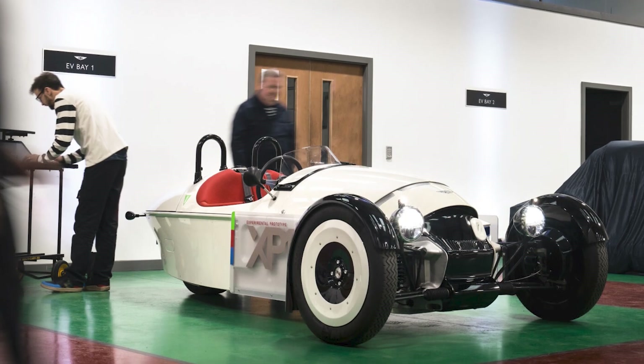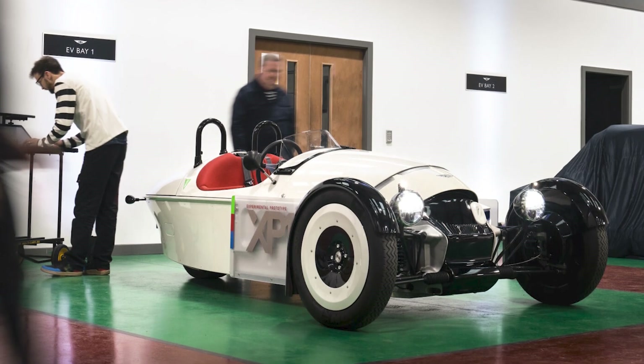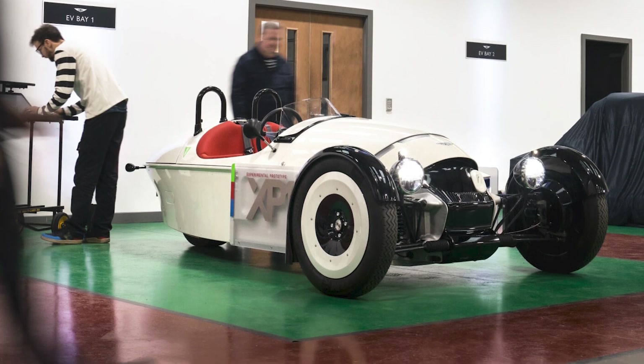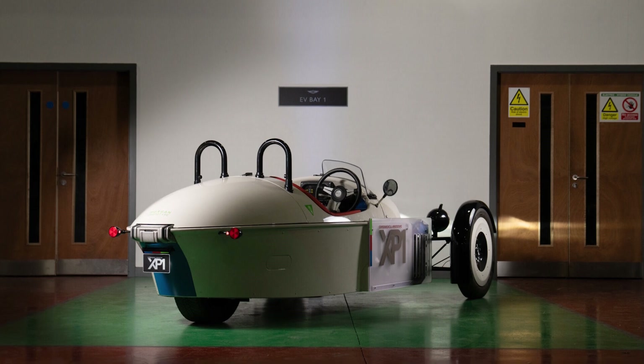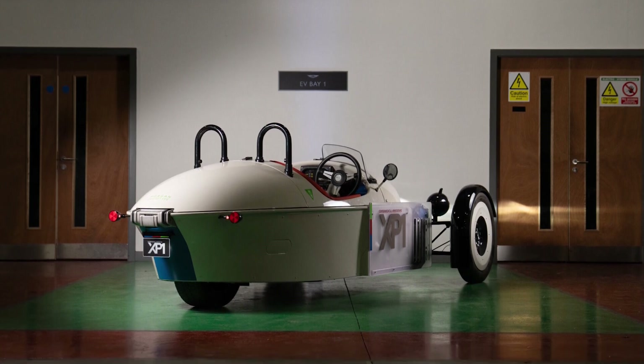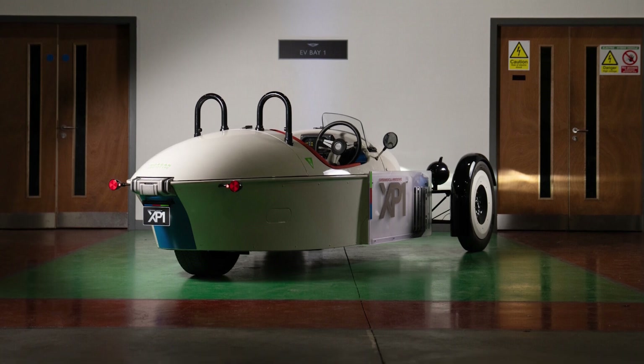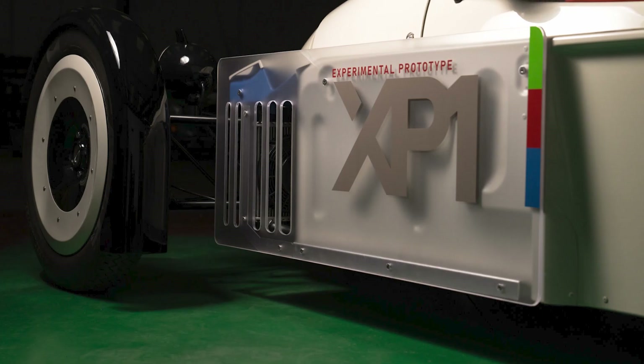The XP1 took 12 months of development and now starts the next stage: a testing program over the next 18 to 24 months. This is the most important stage in the development of any car — everything was just simulations for Morgan's engineering team in the previous 12 months, but over the next two years we will follow their progress.